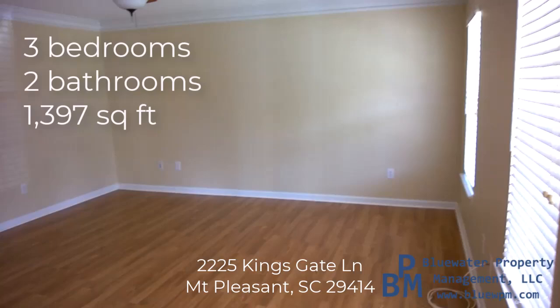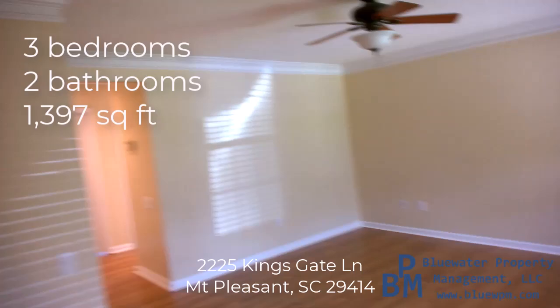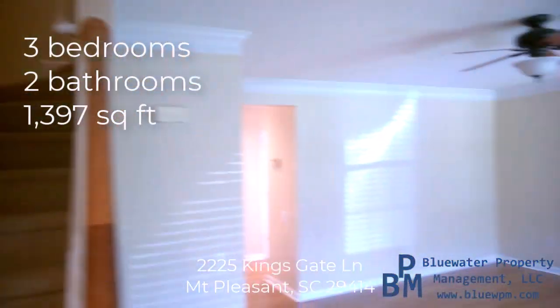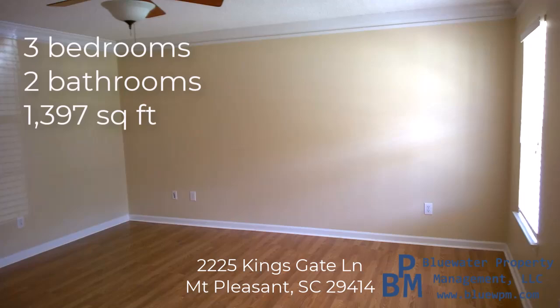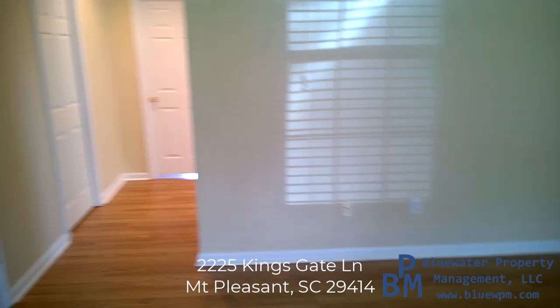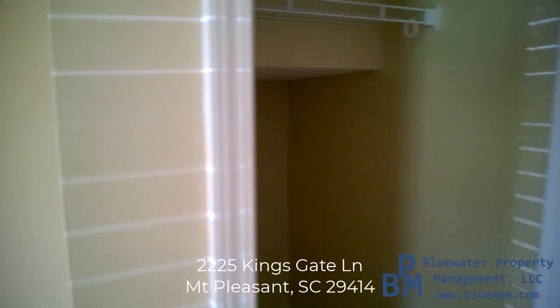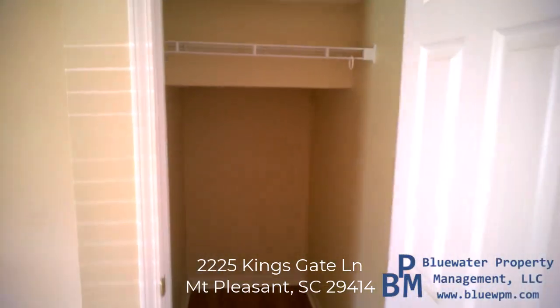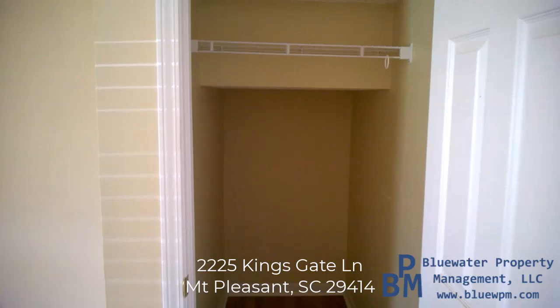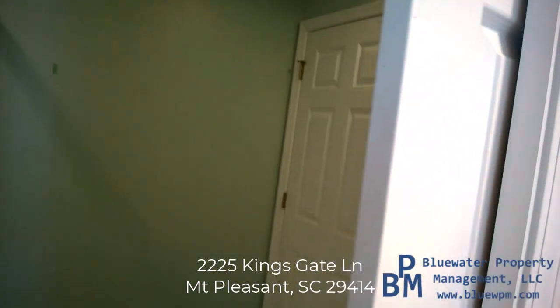As we come into the home, the living room is immediately to your right, and then the stairway leads upstairs to two bedrooms and one bathroom. You have a spacious living room, and a decent-sized coat closet that also doubles as storage, so very useful. As we continue down the hallway, we have a full bathroom.